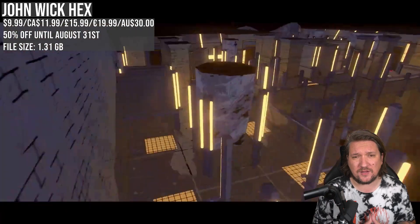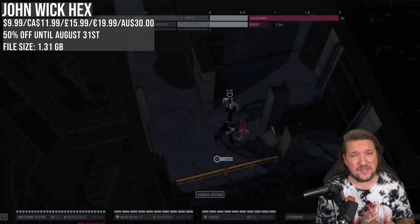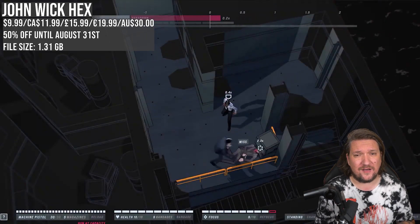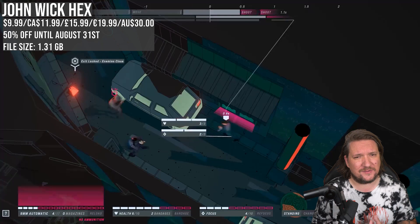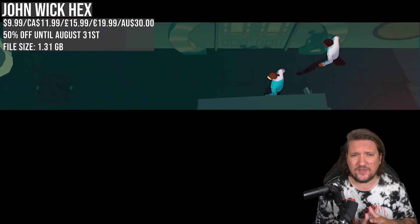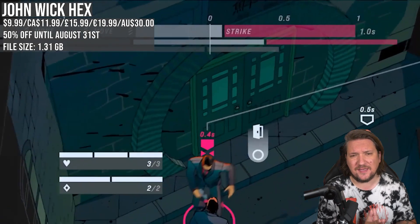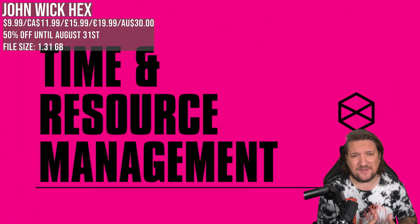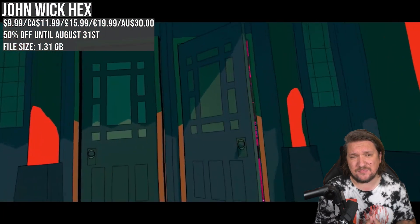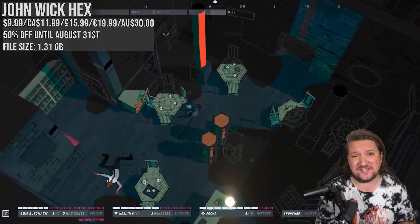John Wick Hex is an interesting one — I really enjoyed it and didn't face any issues myself. That said, reports are out there of hard crashes, so just be aware going in you might need to be a little forgiving. You don't lose much progress from what I understand. It's a great use of the license, putting the title character into a hex-based strategy experience, and my full review is linked below. This is a new low price with 50% off.